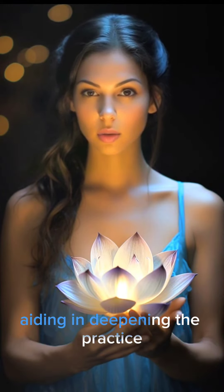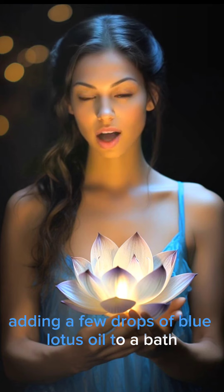Meditation: the fragrance of the Blue Lotus is considered conducive to meditation, aiding in deepening the practice and fostering a state of serenity and inner peace.